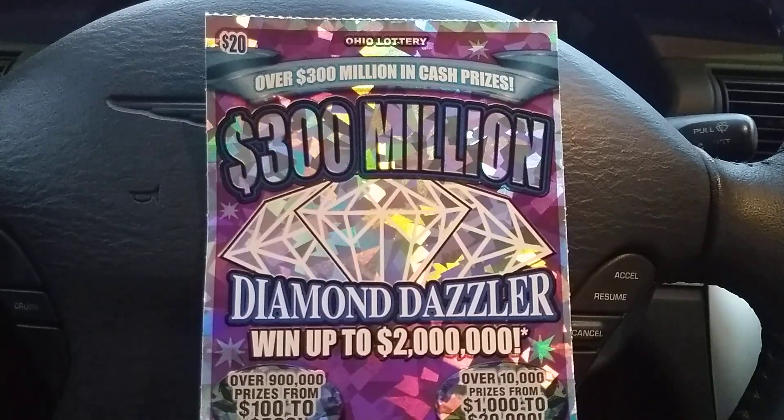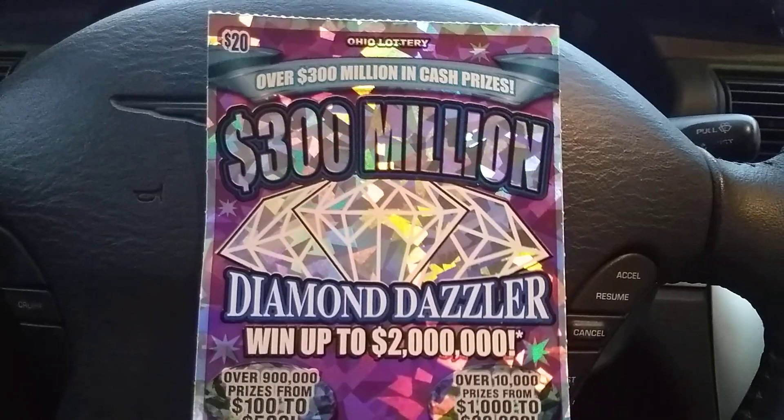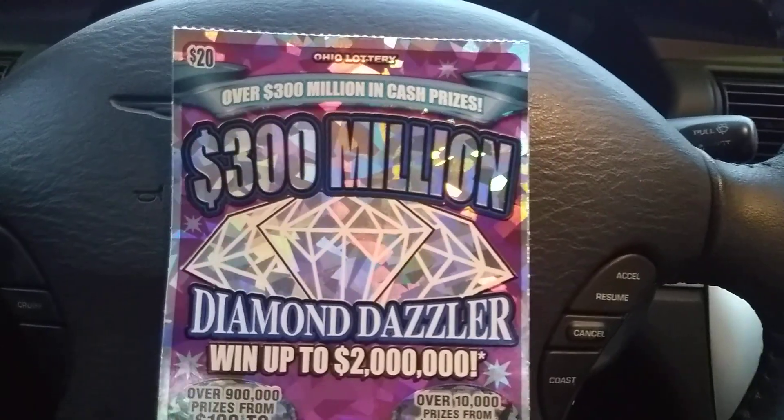Alrighty folks, welcome back to Digitonic One. Back in the mobile Digitonic One studio. Got the $300 million — Triple Diamond Dazzler went up to $2 million dollars.